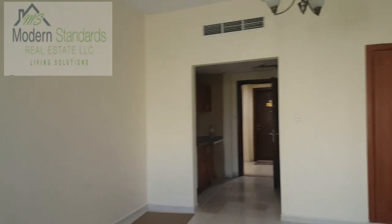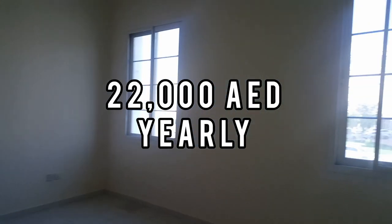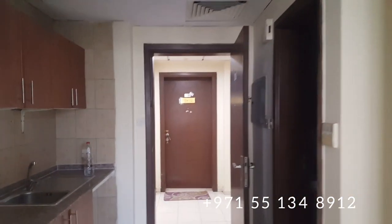This space is 485 square feet. The asking price is 22,000 AED per year. For any inquiries about this property for rent, please contact the number on the screen. Thank you.